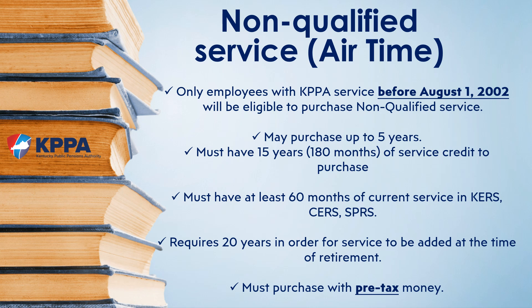Once purchased, the member must have 20 years outside of that purchase before the service is added to the member's account. The service must be purchased with pre-tax dollars, so you can't write a check to buy it. Last, and perhaps most importantly, only members with service with KPPA prior to August 1, 2002 are eligible to purchase. The service prior to August 1, 2002 can be worked or purchased, but it has to be credited to a KPPA system.